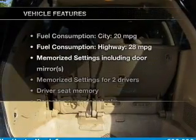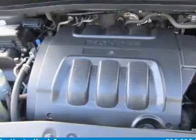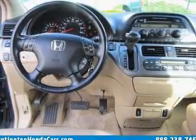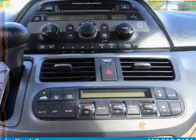And with these notable features, you won't want to miss out on the opportunity to own this amazing ride: leather seats, power door locks, power windows, cruise control, an AM FM stereo with multi-disc CD player, power mirrors, and power steering.